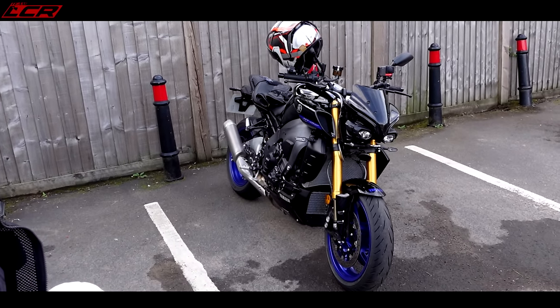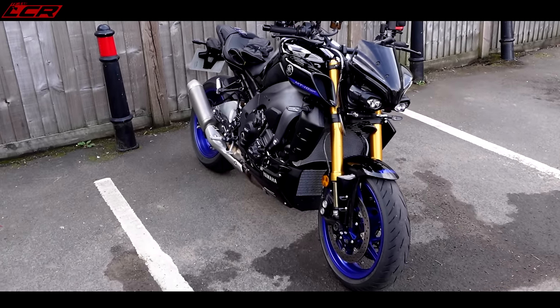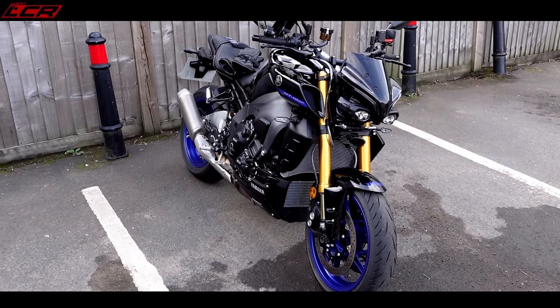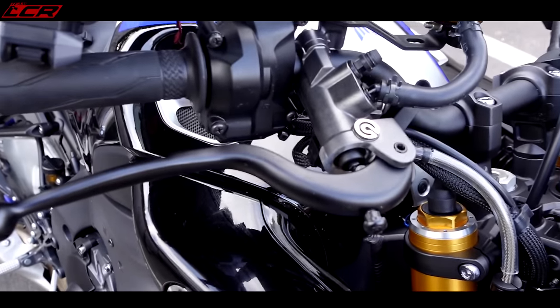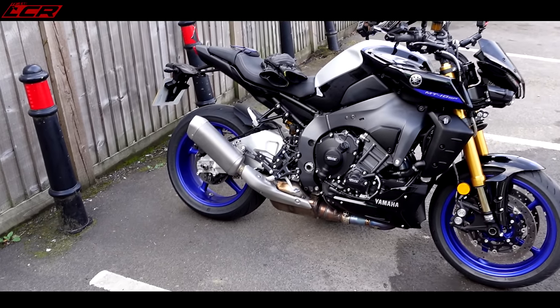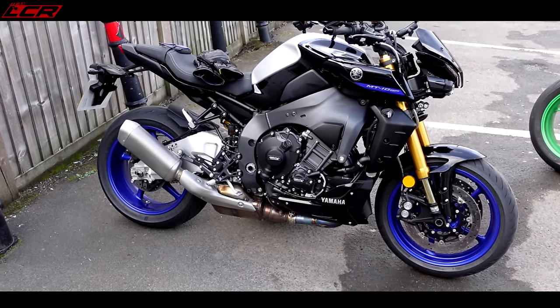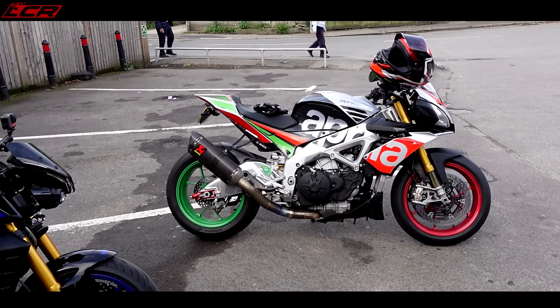We've got the MT-10 SP 2023 model with all the active Ohlins suspension. Braided lines on the SP version, still got the Brembo master cylinder, and with the braided lines the brakes are much better than the standard version. I wonder whether the pad material is slightly different as well. But this crossplane engine sounds very much like a V4 - even the power delivery is very much like a V4. How's it going to compare to the real V4?